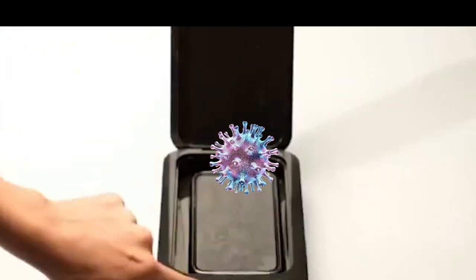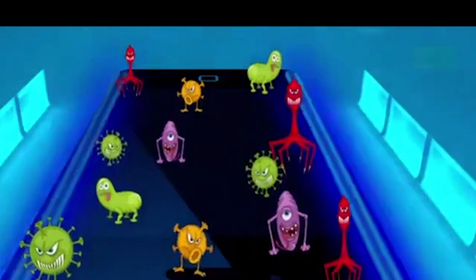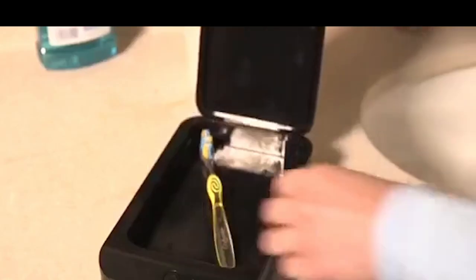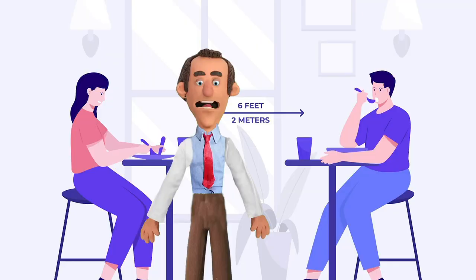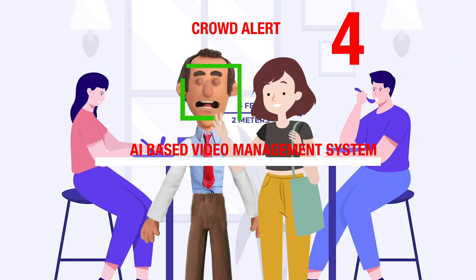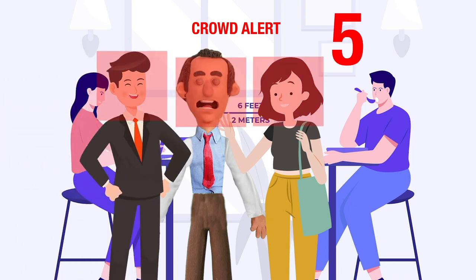A UV disinfection sterilizer box instantly sanitizes mobile phones, keys, and other small items. CCTV cameras and artificial intelligence help in evidence management and monitoring of social distancing norms. The software can count the number of people gathered at a place and also issue warnings accordingly.